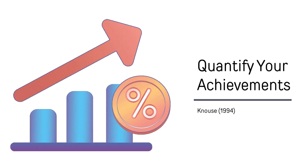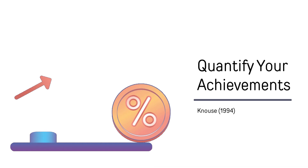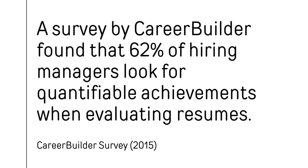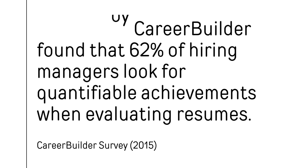In fact, including quantifiable achievements can increase the likelihood of securing an interview by up to 30%. A survey by CareerBuilder found that 62% of hiring managers look for quantifiable achievements when evaluating resumes.